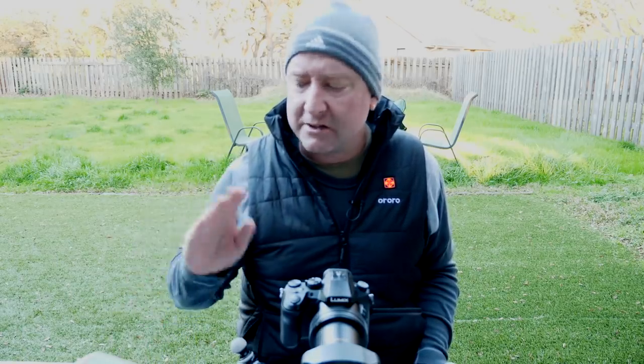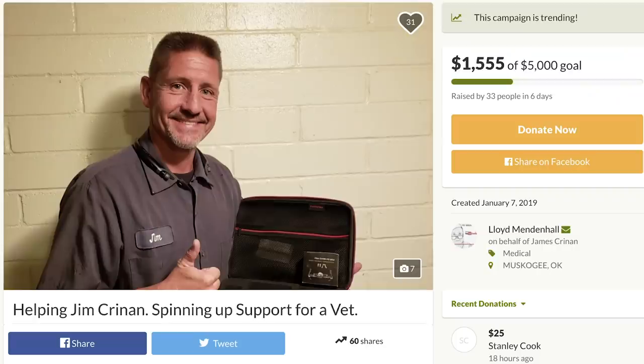Before we get started, I got a couple of quick shoutouts. First one is for a guy named Jim Crennan. Jim is someone that follows me on YouTube and is part of the Ready, Set, Drone flight crew. He's got cancer and he's battling that, and he recently lost his job. So Lloyd Mendenhall, the grumpy blogger, set up a GoFundMe page for Jim. I've contributed to it, and if you've got five or ten dollars that you can spare, please check it out and see if you can help Jim out. He's a really positive guy, and I'm hoping we can help him financially so he can concentrate on fighting cancer and getting back to work.